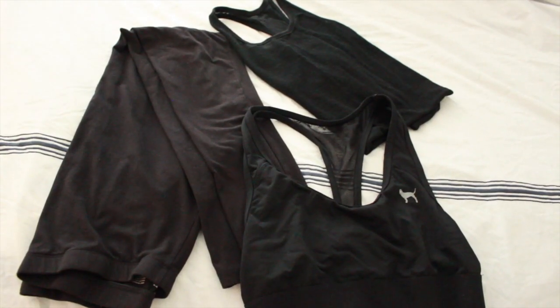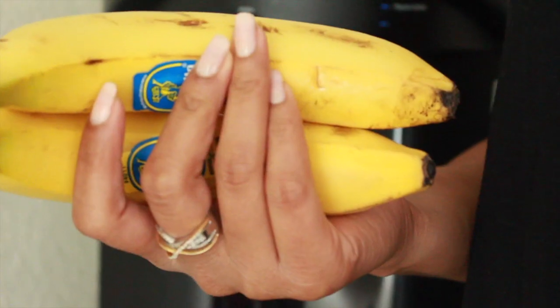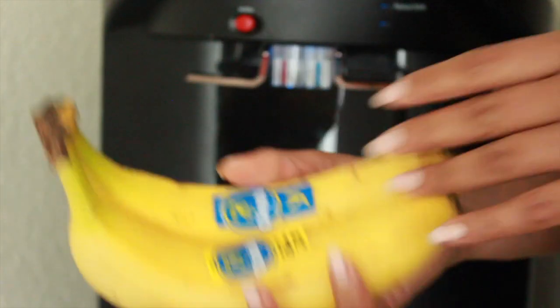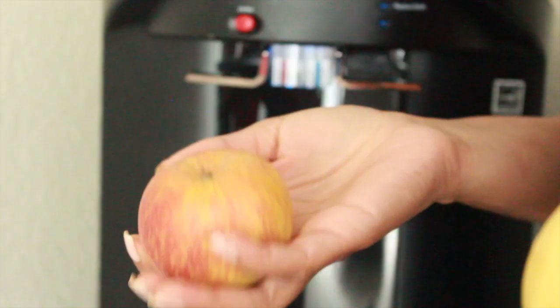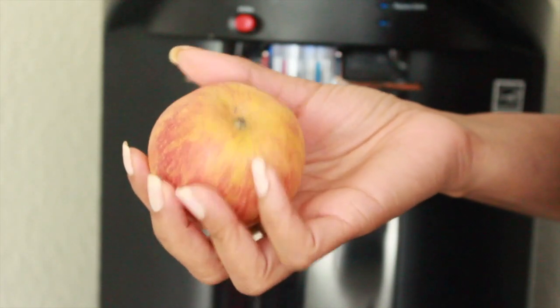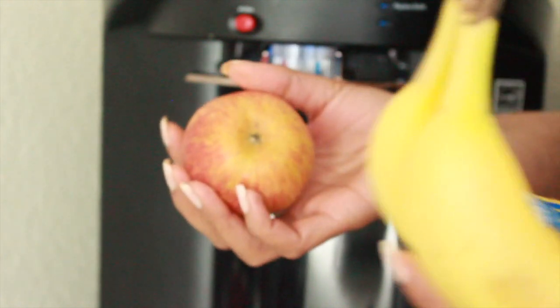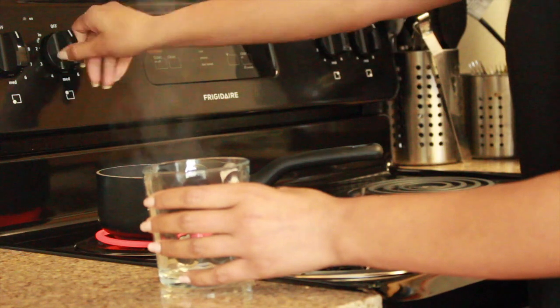For my outfit today I'm wearing black leggings, a black sports bra, and a black tank top. I cannot function on an empty stomach, so I have to have something like a fruit or cereal before heading out. Today I'm having one banana and an apple before I start my workout.